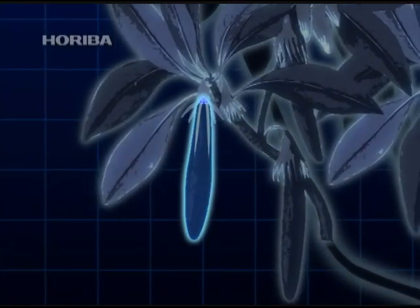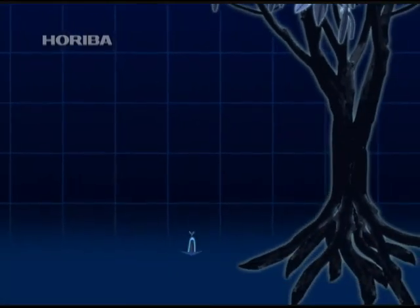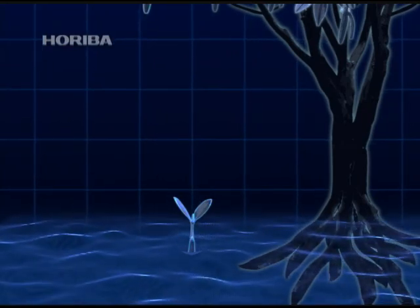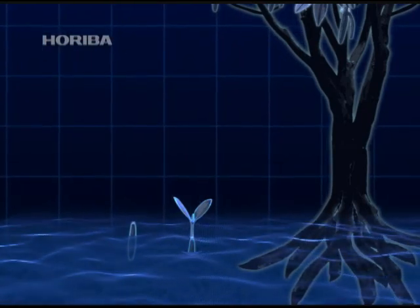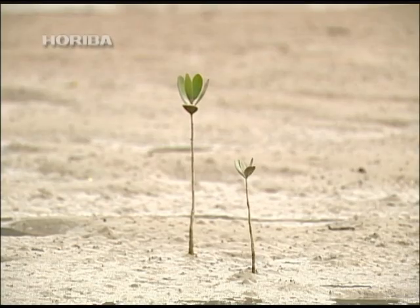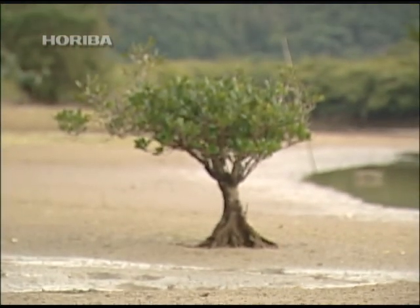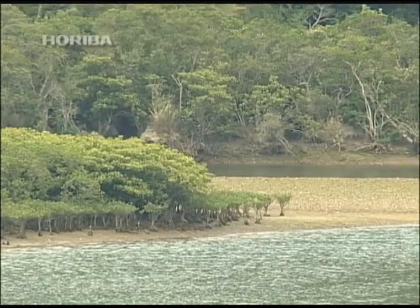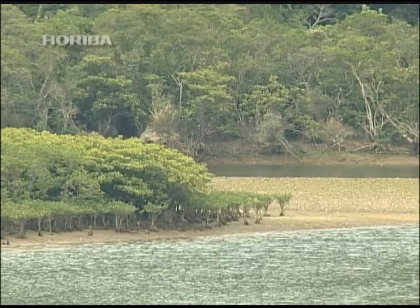Once at a certain advanced stage of germination, the pod detaches from the branch. The Rhizophoraceae pods pierce the mud so that they aren't washed away by high tides, using mudflats to grow for generation after generation and create the forest we call a mangrove.